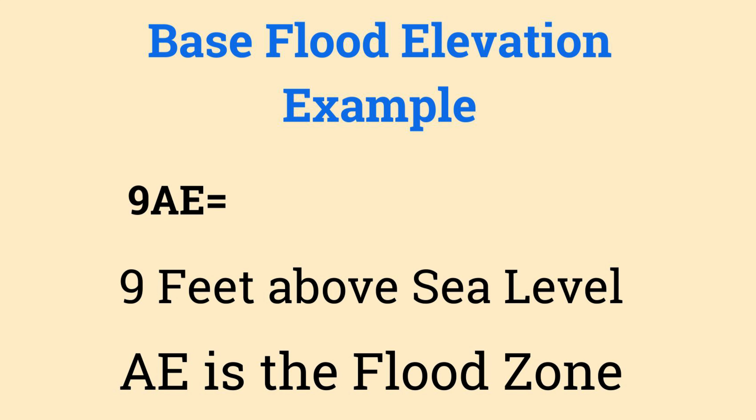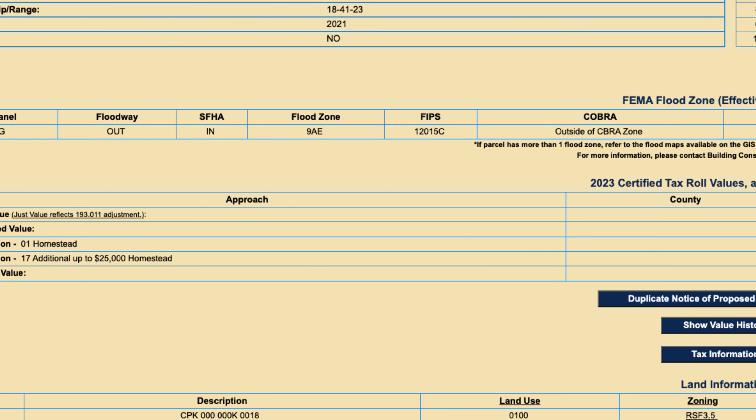When FEMA made these flood maps, they made a base flood elevation for every area. Often when you see AE, you see it preceded by numbers — you'll see 9AE or 10AE. When you see that in the tax appraiser's website at an address that says 9AE, that does not mean the house is built up to 9AE — it means it's supposed to be built up to 9AE. To make it even more confusing, they now want it one foot above that, so if it says 9AE, they now want it at 10AE. If you're in X or D, you don't have to worry about this currently.